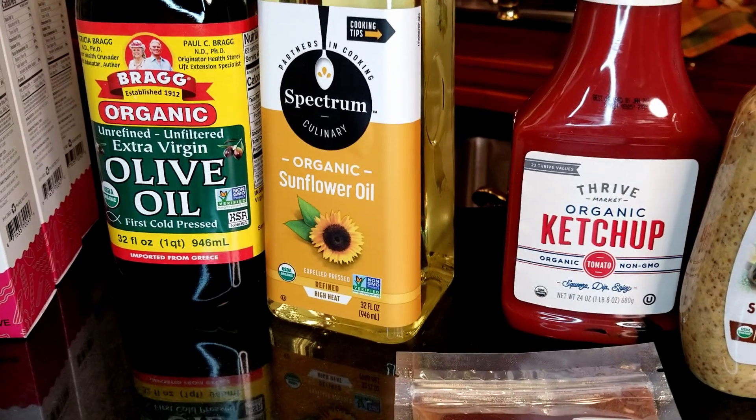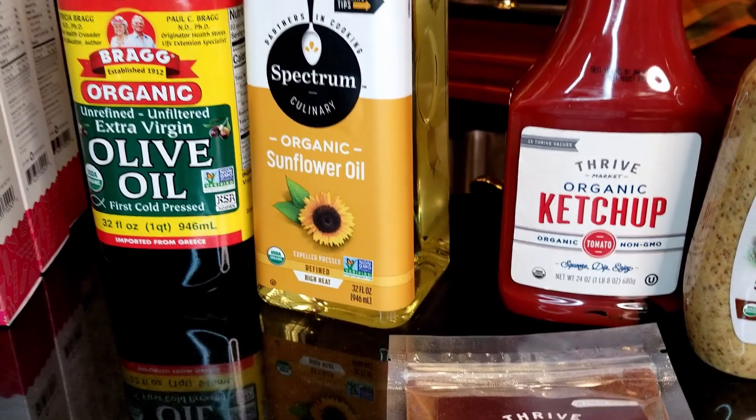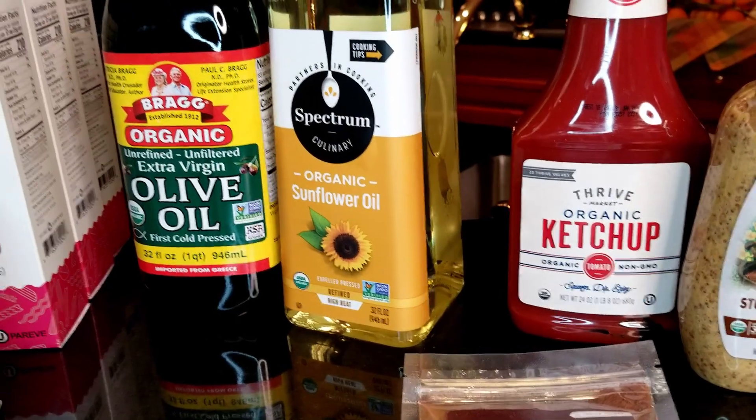Then I got my oils. I like this sunflower oil from Spectrum and the Bragg organic olive oil — these are the ones I tend to get. I cook with them a lot and as soon as I use up one I order another one.